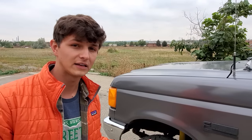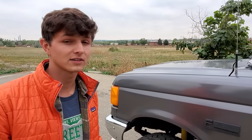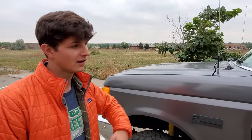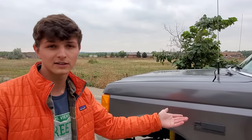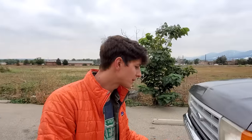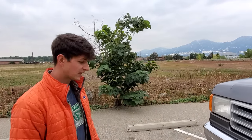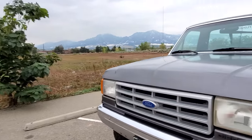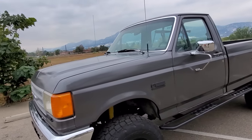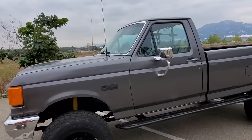This truck doesn't need an engine rebuild — I think it just needs some fresh injectors. On top of that it could benefit from an alignment, and the AC doesn't work. So there are still things for whoever buys this truck — it's a project vehicle and it could definitely use more attention. But as it sits, it's a good machine. We've been driving it around here in Boulder for a while now and really no issues in terms of drivability.